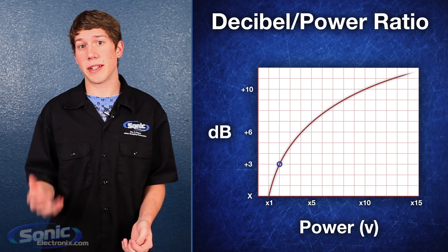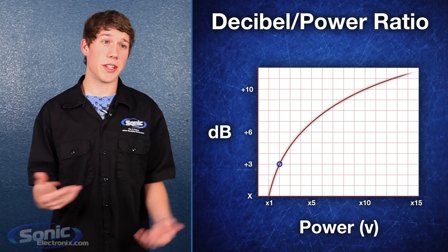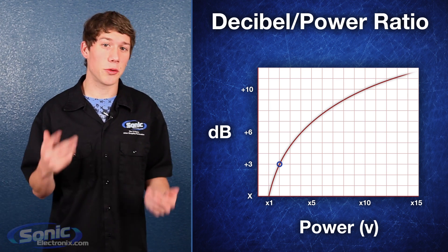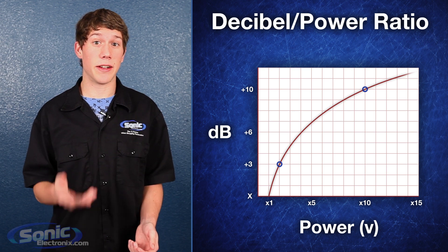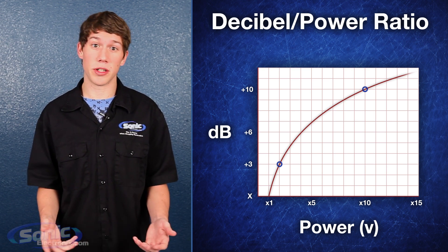Because it's a logarithmic scale, however, the doubling of power only provides a net gain of 3 dB, which is barely a perceivable change. So to double the actual loudness, or gain 10 dB, you'd actually have to give the speaker 10 times the amount of power, or 1000 watts.